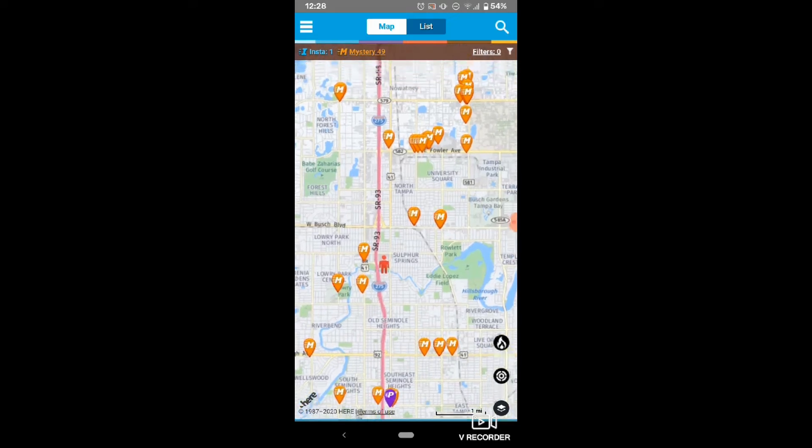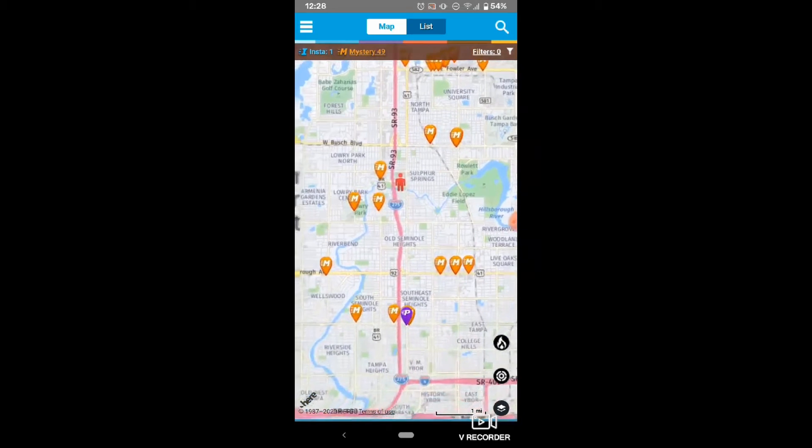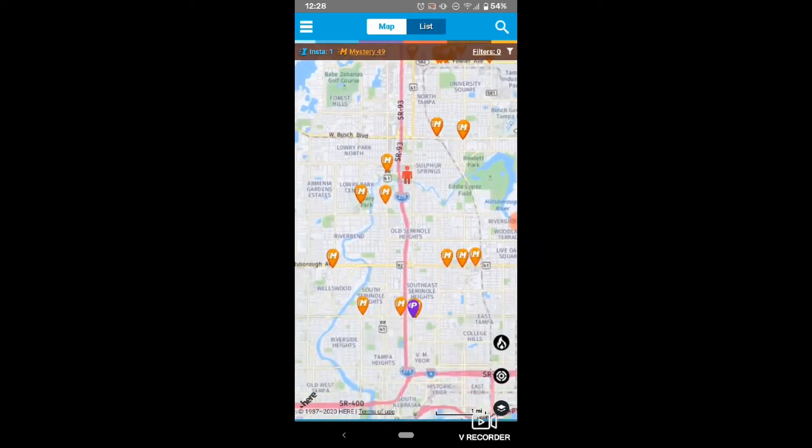They are SASSY mystery shops, which are done using different software and they are mostly assigned by schedulers, not self-assigned. The first step is to remove these orange pins from your map by tapping the mystery link on the top of the page.